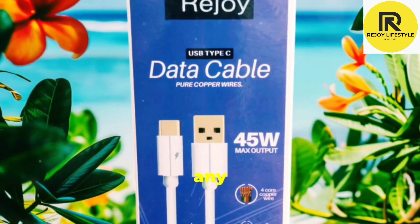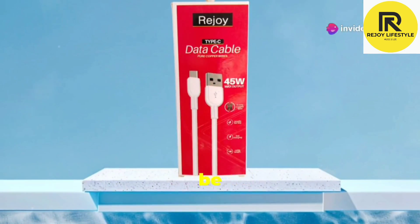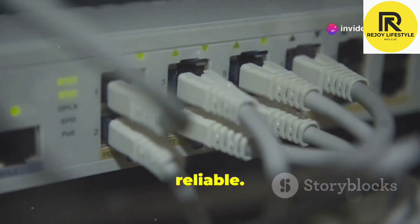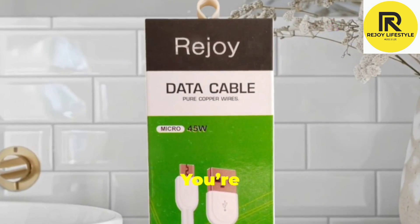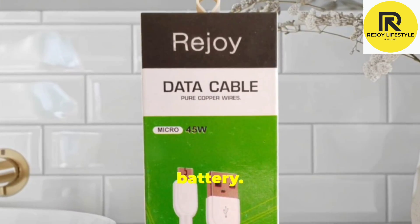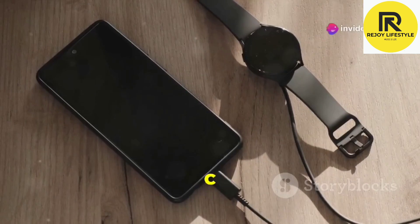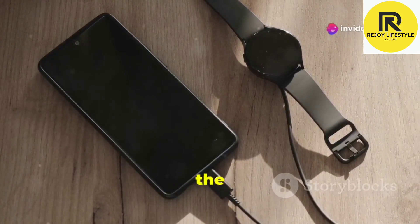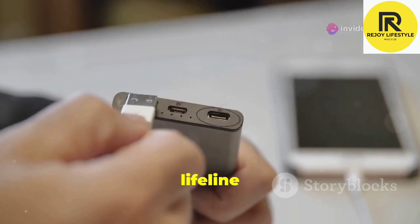These aren't just any ordinary cables. They are designed to be super durable, ultra-fast, and absolutely reliable. Imagine this: you're rushing out the door and your phone is barely hanging on to 5% battery. Don't you just hate that? With our Type-C data cable, you can get a quick charge that will give you enough juice to make it through the day. It's like having a lifeline in your pocket.